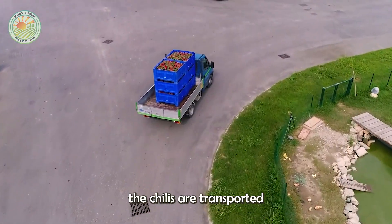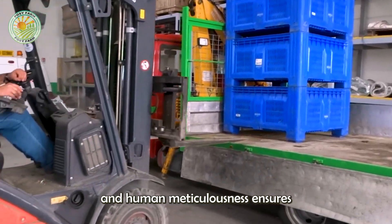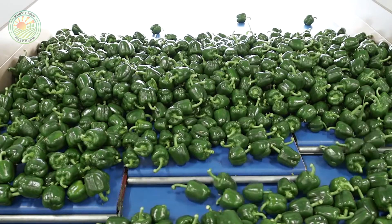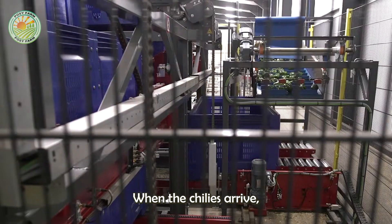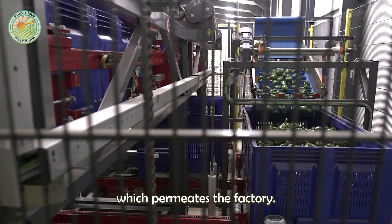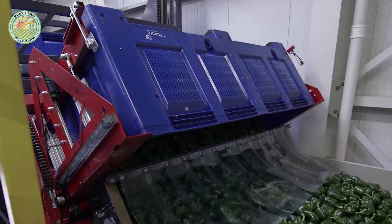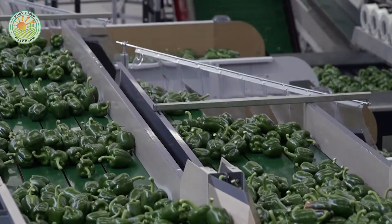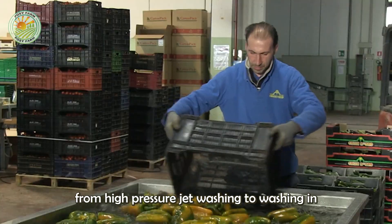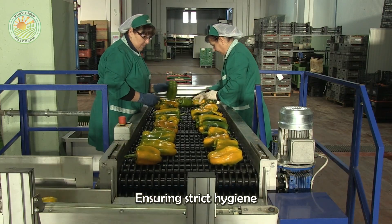After harvest, the peppers are transported to large-scale processing facilities, where a perfect combination of technology and human meticulousness ensures that only the best products reach the market. When the peppers arrive, they carry the sweet, crisp aroma of the fields, which permeates the factory. Conveyor belts carry them through multiple stages of cleaning, from high-pressure jet washing to washing in large tanks to remove dirt and bacteria, ensuring strict hygiene standards are met.